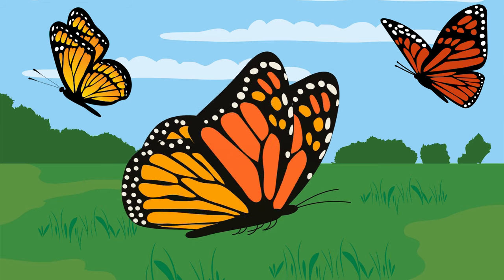And get this: butterflies see more colours than we do. We see red, blue, and all those colours, but butterflies can even see colours we can't.